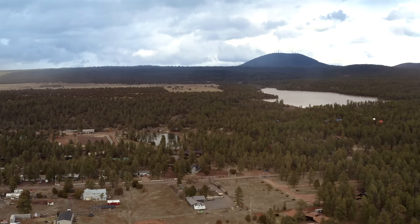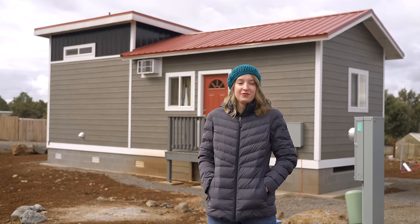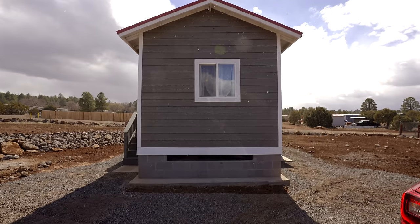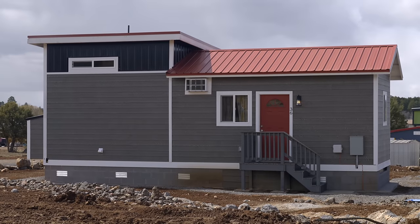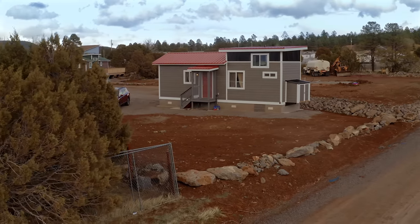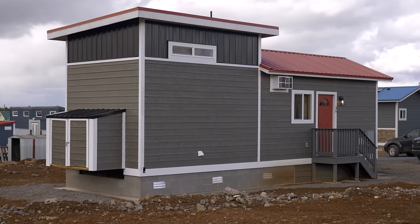I've been living in this tiny home for almost four months, just moved in recently at the beginning of winter. The builder is Steve — he owns the community as well and builds tiny homes. The dimensions are 11 foot by 34 foot. The monthly cost for renting this lot space is $459 and that includes city water, sewer, and trash.